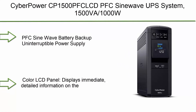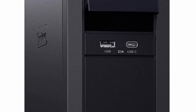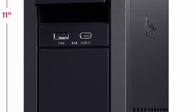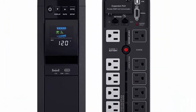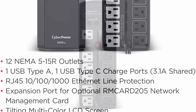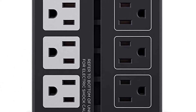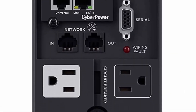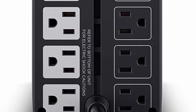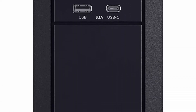Top 4: CyberPower CP1500PFC LCD PFC Sine Wave UPS System, 1500VA/1000W, 12 Outlets, AVR, Mini Tower. PFC Sine Wave Battery Backup Uninterruptible Power Supply (UPS) designed to support active PFC and conventional power supplies. 12 NEMA 5-15R Outlets: 6 Battery Backup and Surge Protected Outlets, 6 Surge Protected Outlets. Safeguards computers, workstations, and network devices. 2 USB Charge Ports (1 Type A and 1 Type C) to power mobile phones and tablets. Multifunction Color LCD Panel displays UPS battery and power conditions and alerts users to potential issues. Screen tilts up to 22 degrees.